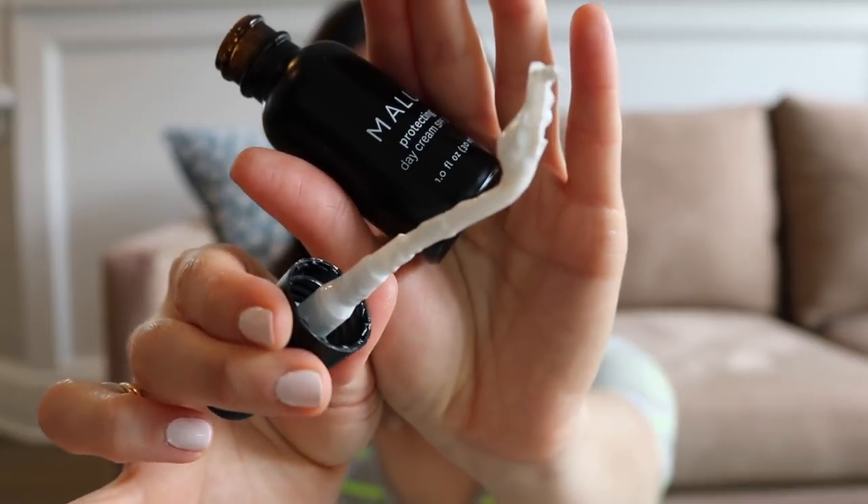My only issue is that I wish the pump were a little different — it took me a while to get it going, and I'm worried it'll be difficult to get all the product out. I can already tell this might be one of those products where you lose the last portion. It's similar to having gone through a previous bottle where it's literally impossible to get the last eighth of the product out of the jar, which is a shame when these products aren't cheap.